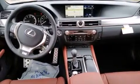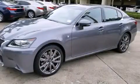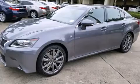All of the following features are included: Bluetooth mobile device connectivity, xenon headlights, full power accessories, and leather seats.